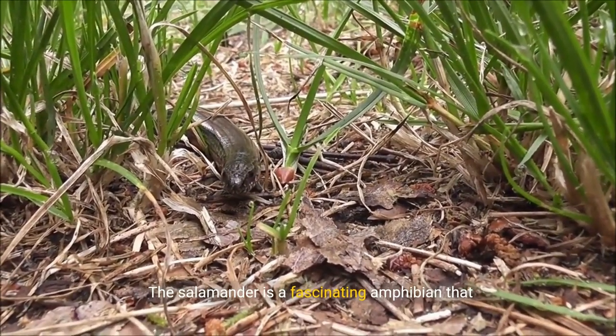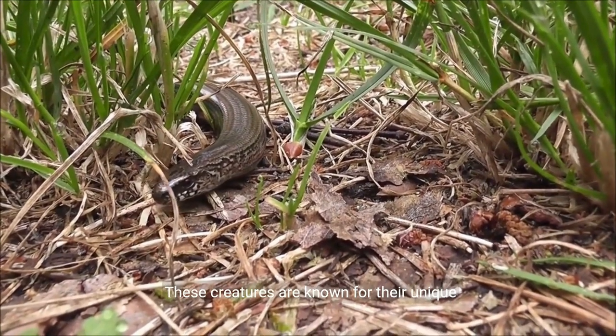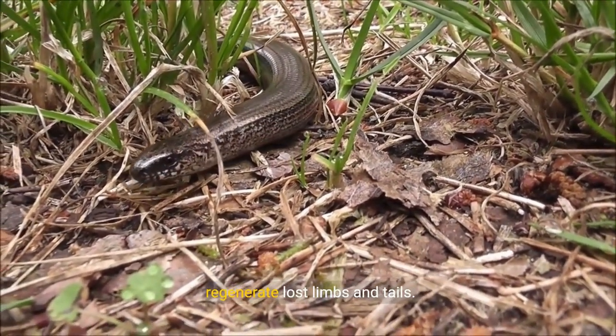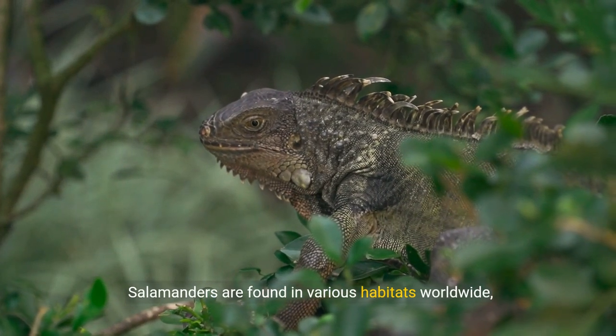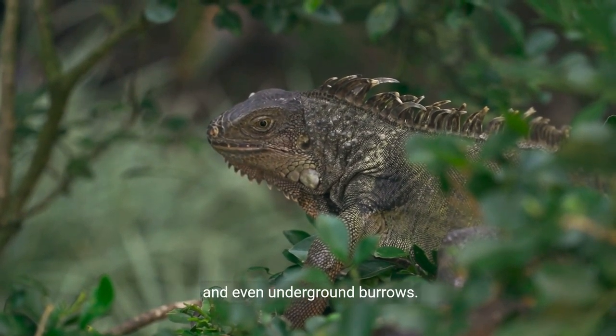The salamander is a fascinating amphibian that belongs to the order Caudata. These creatures are known for their unique characteristics, including their ability to regenerate lost limbs and tails. Salamanders are found in various habitats worldwide, ranging from moist forests to freshwater streams and even underground burrows.